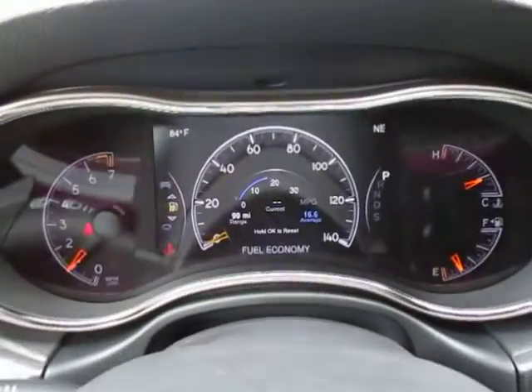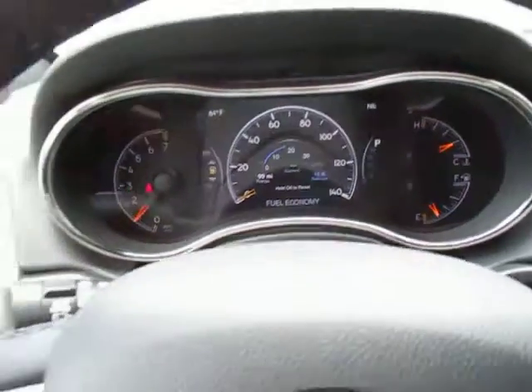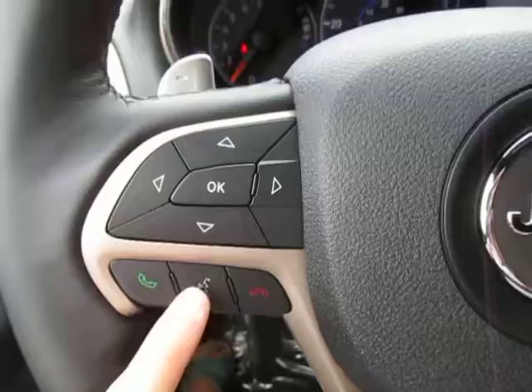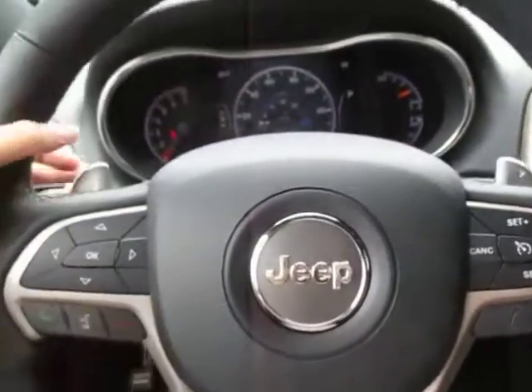On your dash, that middle screen is all digital — that's your information center. You've got menu controls to control that right here, voice recognition, cruise control, and paddle shifters on each side. There are also media center controls on the back.